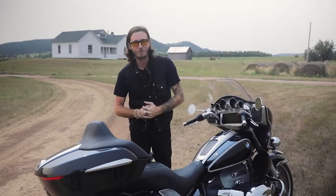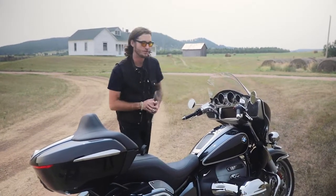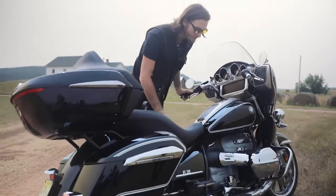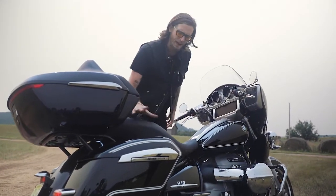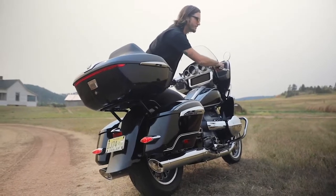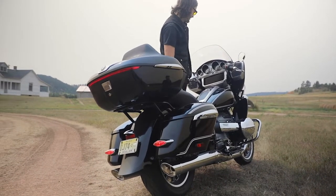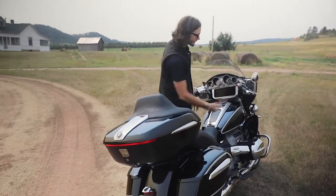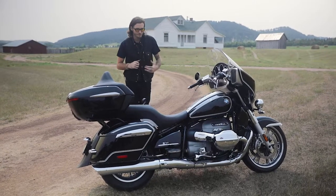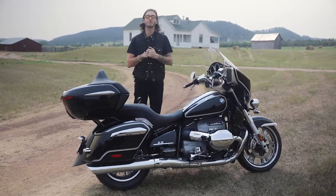One last thing before we go — we're going to start it up, rev it a little bit, and let you hear the engine. It's obviously a new pipe; you don't see the same fishtail we saw on the R18. Stay tuned — we get to ride this bike later this month and will have a review out for you on August 30th. If you like what we're doing, like, follow, subscribe, and we will see you then with our first ride review.